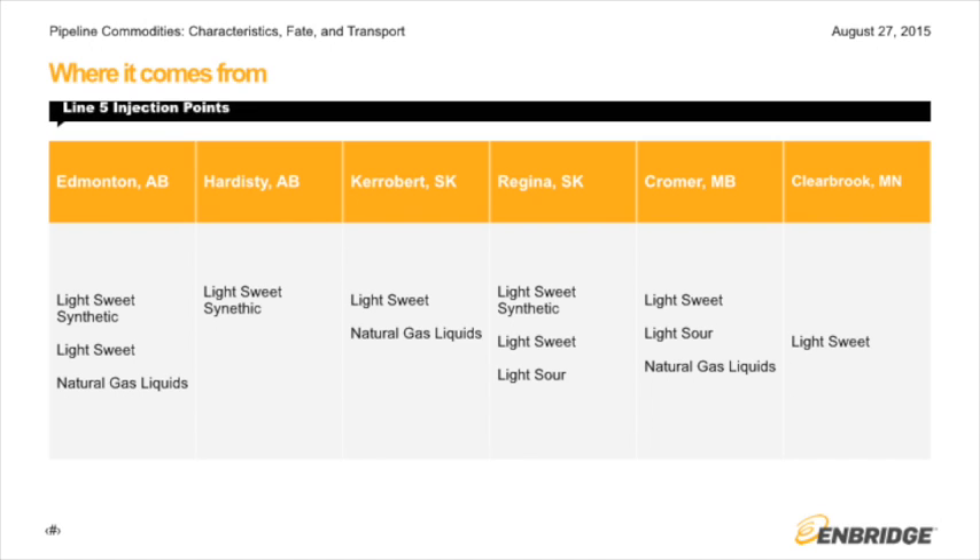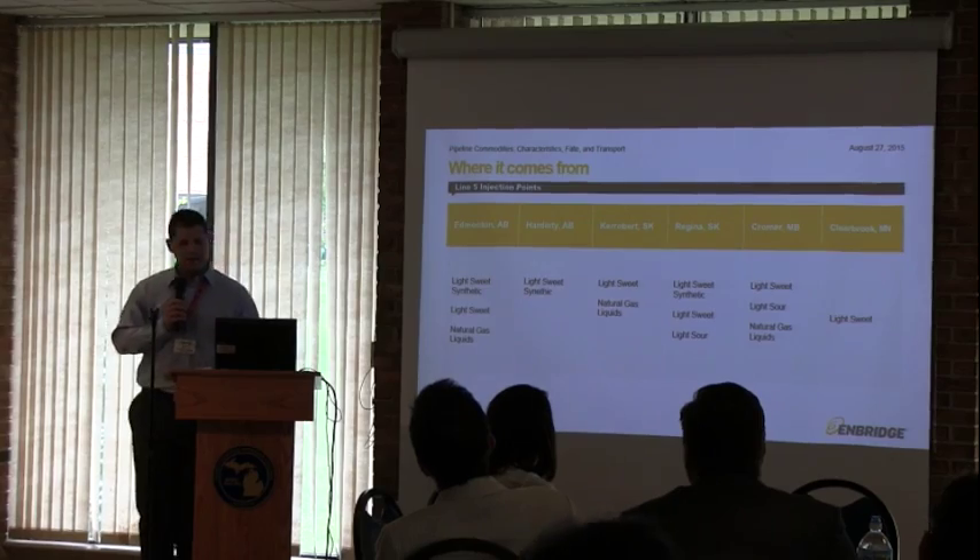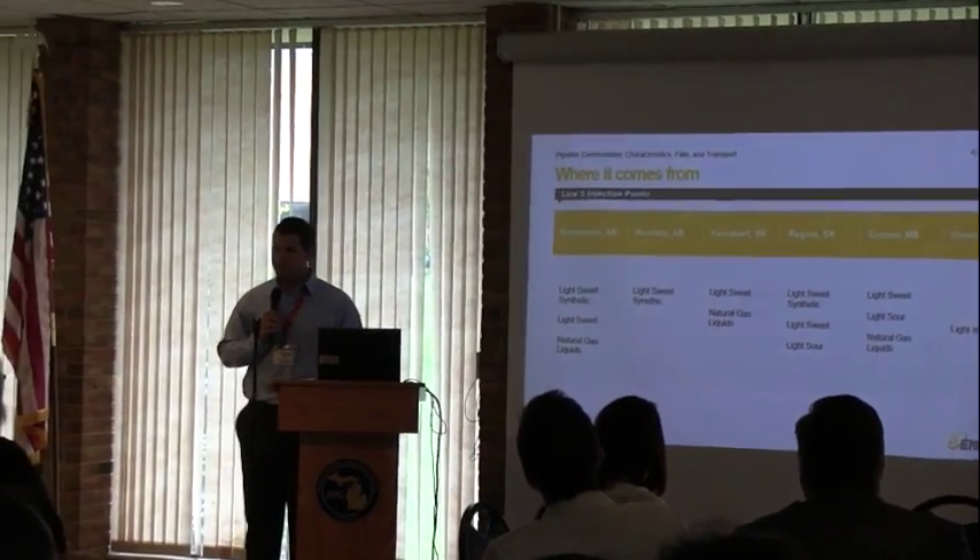Where it comes from: we have six primary injection points along Line 5, or along the system that leads into Line 5. Those come from Edmonton, Alberta; Hardesty, Alberta; Carrobert, Saskatchewan; Regina, Saskatchewan; Cromer, Manitoba; and Clearbrook, Minnesota. We also have some smaller points along the way. In fact, there is one just south of here that picks up about 14,000 barrels a day from Michigan.